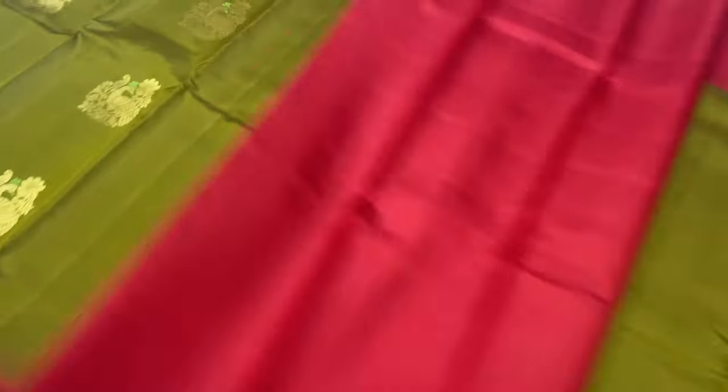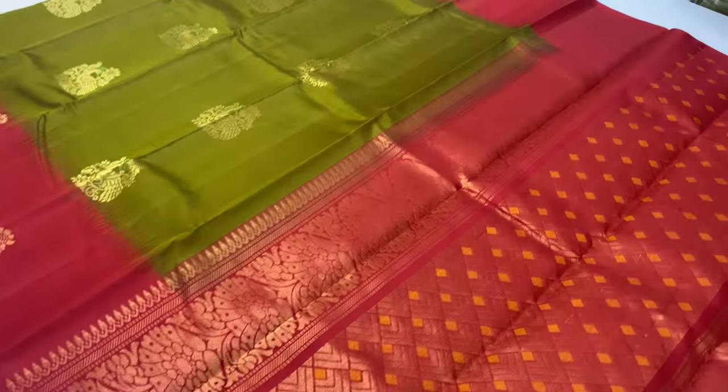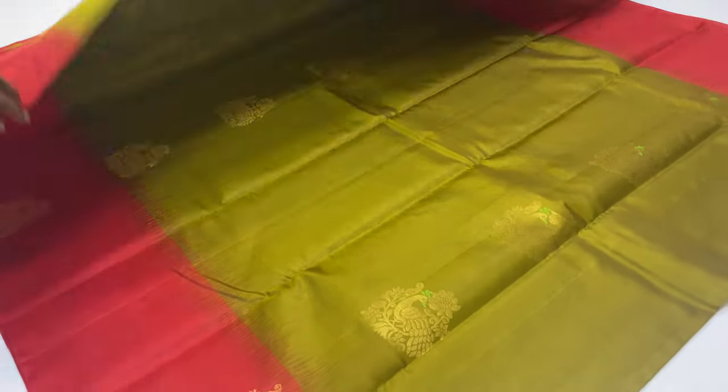Saree code 262, blouse is red, body portion is khaki color. Full and full gold and zari work — this is the same style.